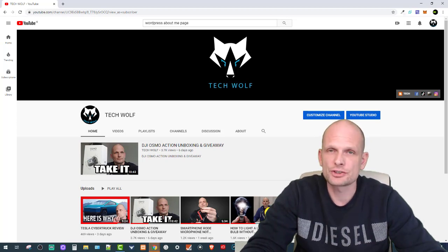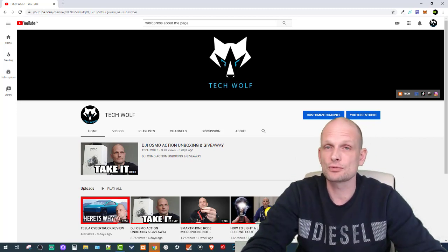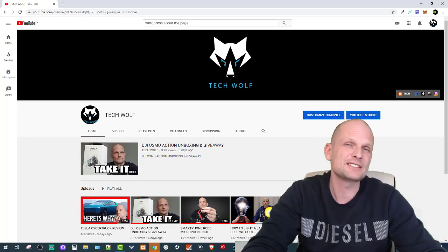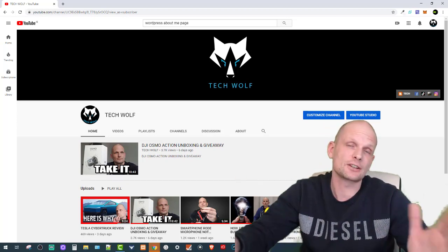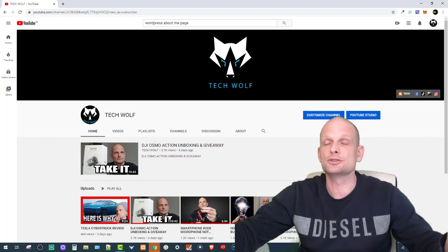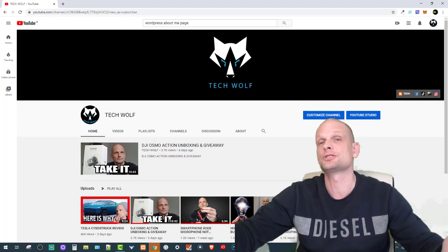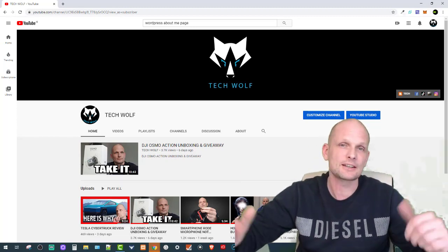One more important thing: all registered users of this website will also participate in a monthly draw where every month I will be giving away $100 to one registered user. All you need to do is register, and once a month you have a chance to get $100. I know it's not much, but it's better than nothing — it's my way of giving back to fans who watch my videos.